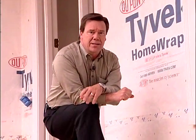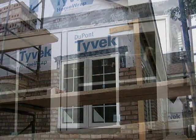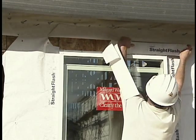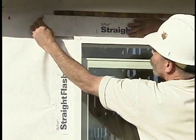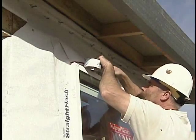Another common defect I see is reverse flashing at the window head. Here you can see that the secondary moisture barrier comes down over the top of the nail fin of the window, and then a piece of peel and stick flashing is stuck to the building wrap — that really doesn't provide a great deal of value. How it should have been flashed is that the peel and stick flashing should have been stuck to the nail fin, go up underneath the secondary moisture barrier, and stuck to the sheathing, with the secondary moisture barrier then down over the top of the flashing and the nail fin.